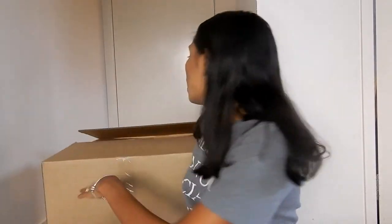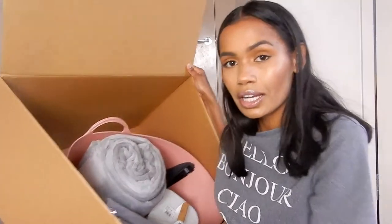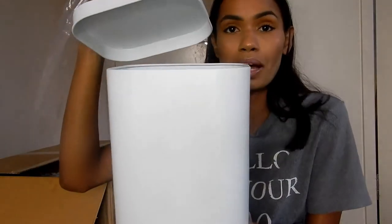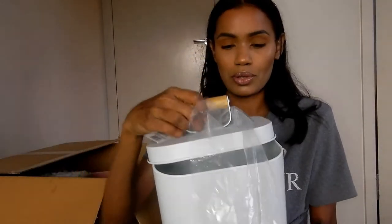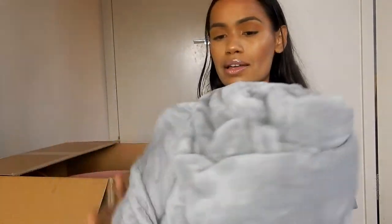I'm going to show you some things that I picked up from Kmart. So I got this really big box here. The first thing I got was a king-size fitted sheet — you can never have enough sheets. The next thing I picked up was this laundry powder tin with a bamboo handle. It also comes with this cute gray blanket — it's so soft and it's a double queen size.